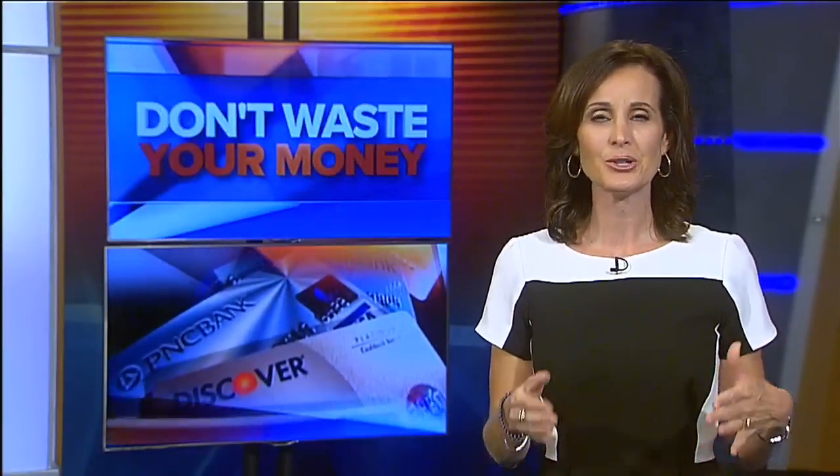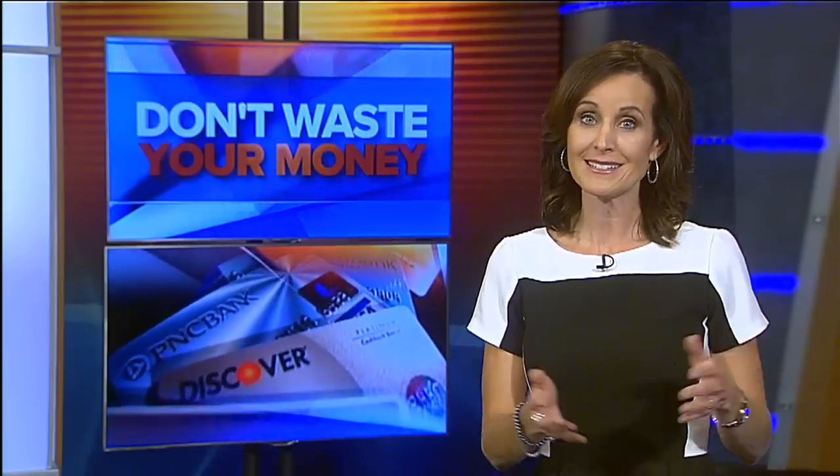It's really a unique idea — locking your credit or debit card when you're not using it. I'm not talking about locking it in a safe, but instead locking other people from being able to use it when you're not. It's a neat idea, and we explain it in tonight's Don't Waste Your Money Report.